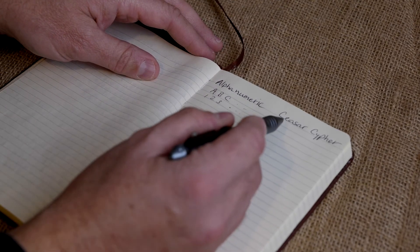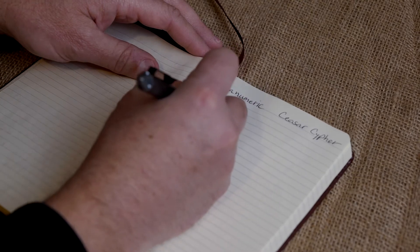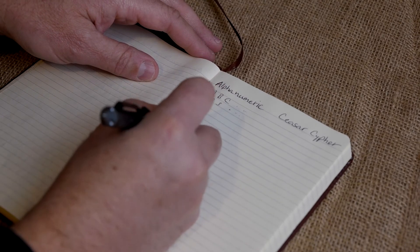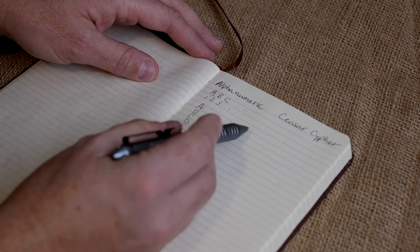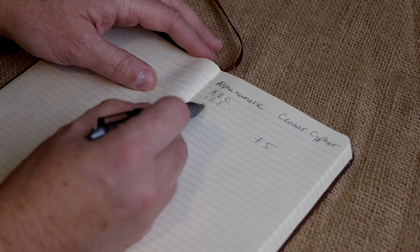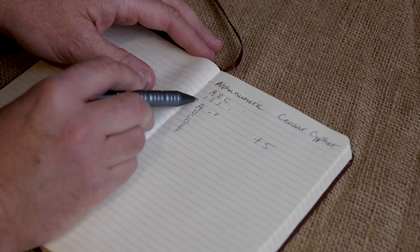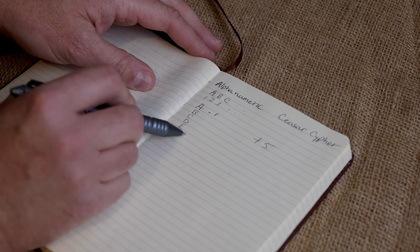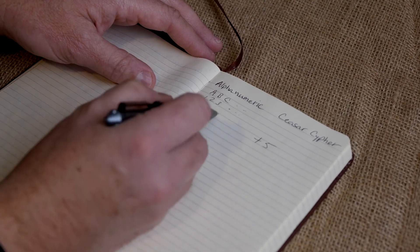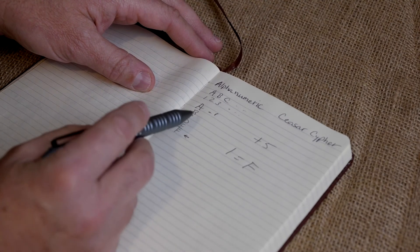Now if you add a Caesar cipher on top of that, it's a number that you shift by. So if we had A, B, C, D, E, F, and I had a plus five Caesar cipher, my letter originally was A — A equals one. Well, I would go one, two, three, four, five. This is a plus five. Now one equals F, because of the plus five on the Caesar cipher.